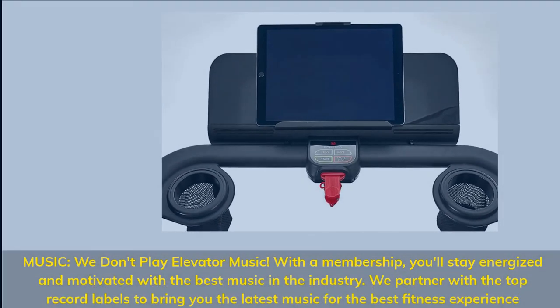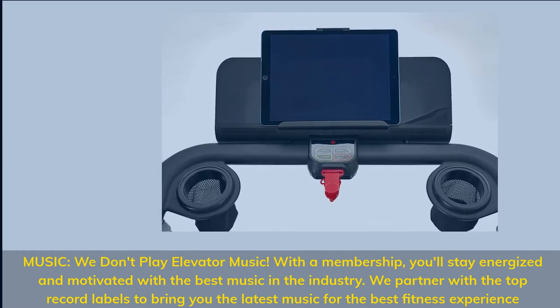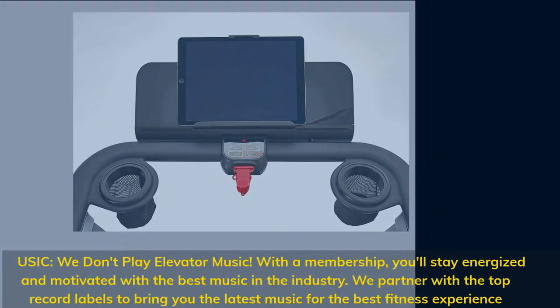Music — we don't play elevator music. With a membership, you'll stay energized and motivated with the best music in the industry. We partner with the top record labels to bring you the latest music for the best fitness experience.